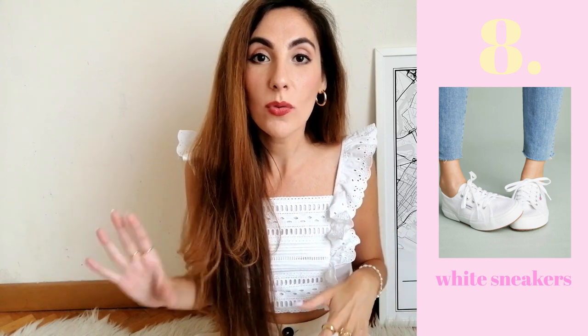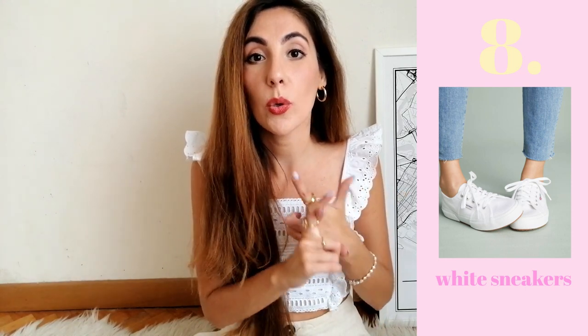Number eight: white sneakers. I can't stop telling you that white sneakers are a thing in Italy — we are obsessed with them. The most popular ones are Superga white sneakers, white Converse, and white Vans. Superga are my personal favorite. You can pair white sneakers with everything — a denim skirt, a midi dress, a floral dress. They're comfy enough to run errands in, but they also spice up your outfit.